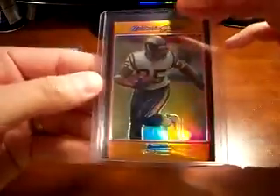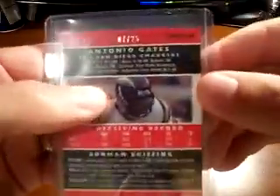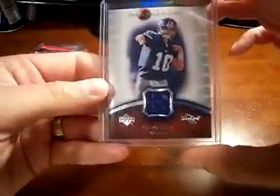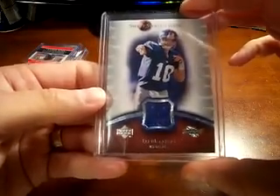Your refractor is a nice refractor — Antonio Gates from 07, and this is an orange. Oranges are numbered to 25; it's number seven of 25, nice looking card. Next is from 07 Sweet Shot — a Sweet Shot swatch of Eli Manning.